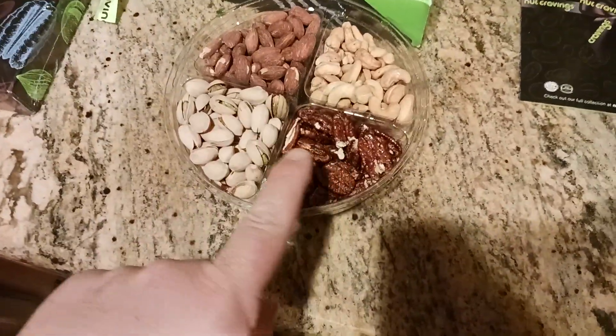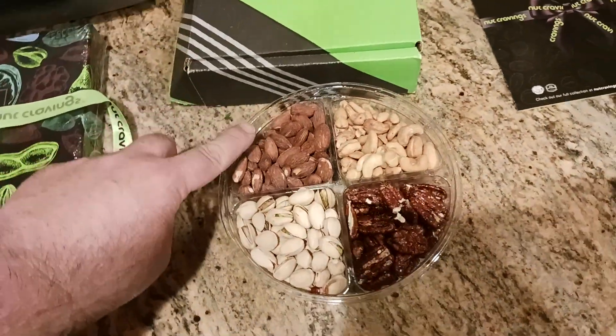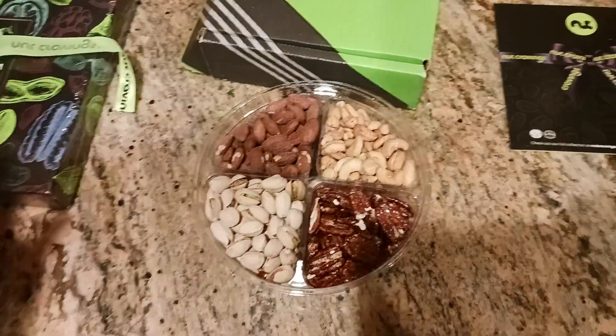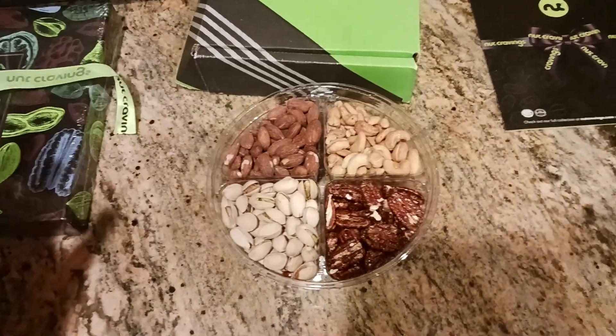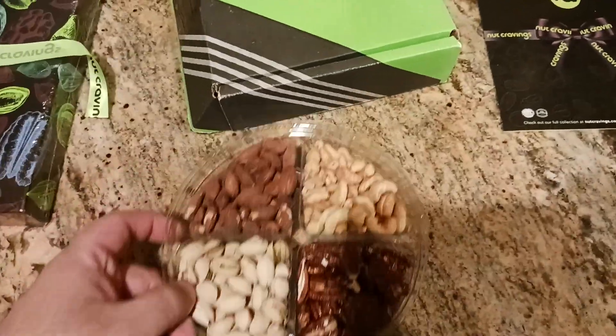If you want to check that out — but here's your, I believe these are honey pecans. You got pistachios, you've got your toasted almonds, and then you've got your toasted cashews. Very fresh, not too salty, like salty nuts.